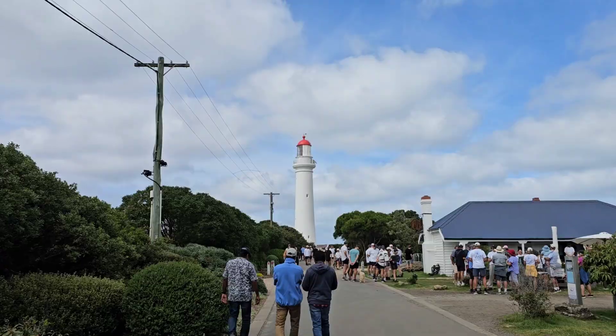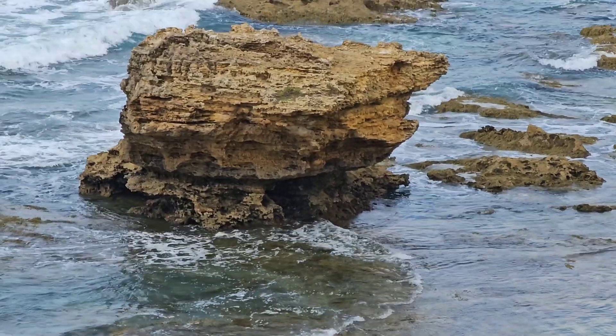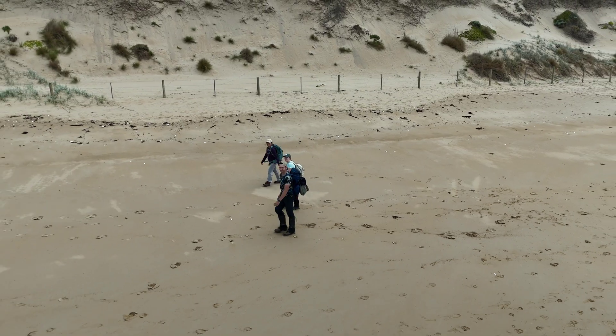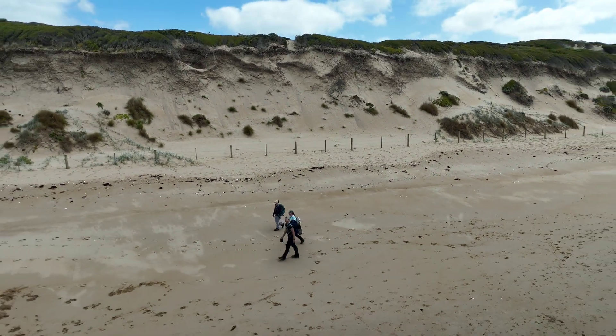There are lots of people out here. This is the coastal part of the walk where you get down right onto the beach — about one and a half kilometres on the beach before we start heading back inland.